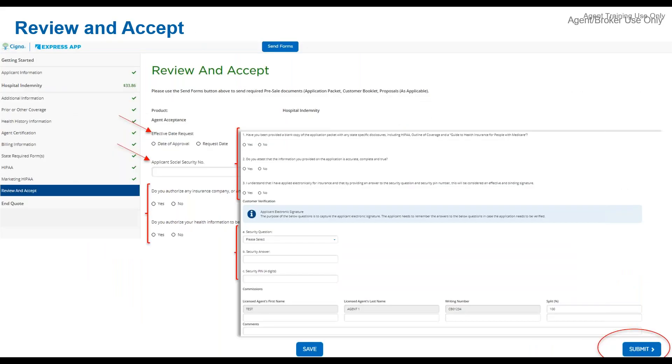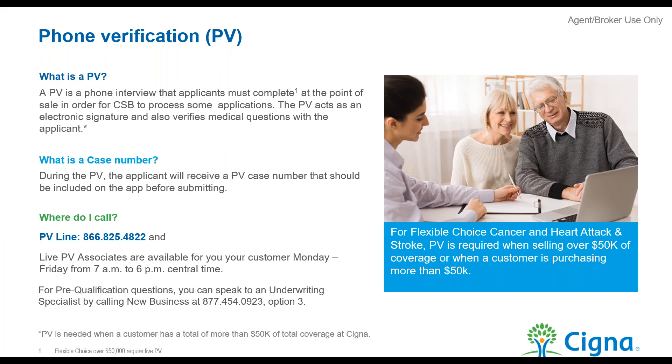At the end of the app you review and accept, pick an effective date, and get their Social Security number. Our e-app does not require the client to make any additional phone calls or log into any email. For the electronic signature, you pick a security question, the client picks an answer, and they create a four-digit security PIN — then you hit submit. It's super easy and non-invasive for your clients.